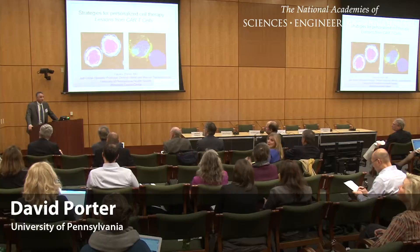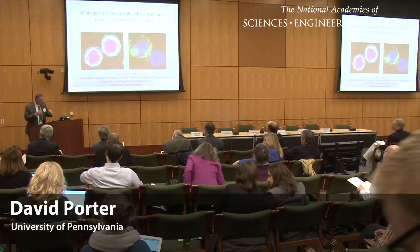Good afternoon. I'm David Porter from the University of Pennsylvania. Thank the organizers very much for the invitation to be here. It's been a fascinating morning so far.